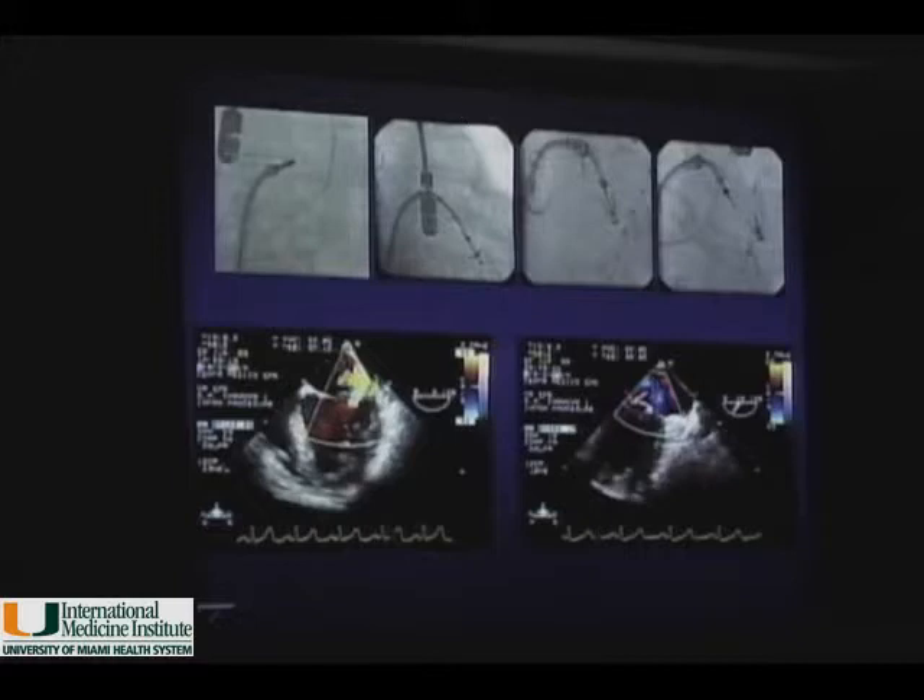Here is the first case that was performed — done in Caracas by Dr. Jose Condado and Dr. Patrick Willard. You can see the catheter going into the left ventricle with the open clip, and mitral regurgitation before and after grasping of the leaflets. This patient now has more than three years of follow-up and remains asymptomatic with only 1+ MR. You can see the release of the clip at the end.